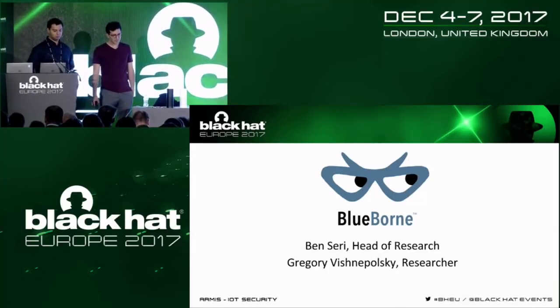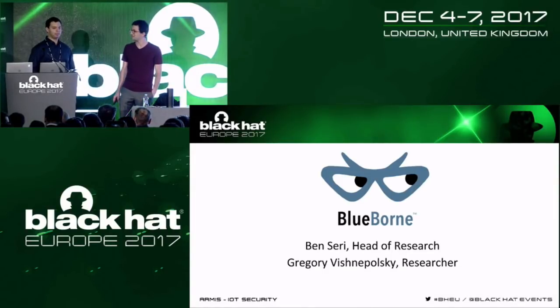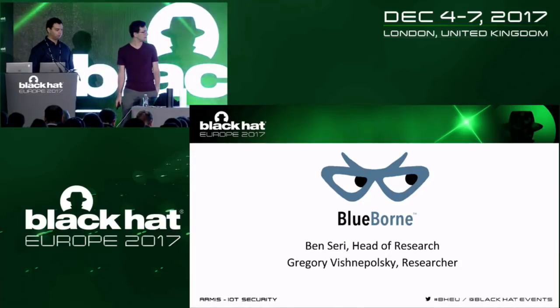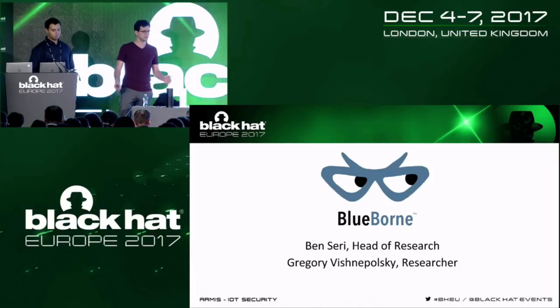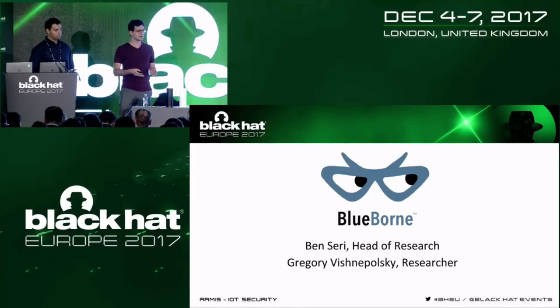My name is Ben Seri, I'm the head of research at Armis, and today with me is Greg, also a researcher at Armis. We both work at Armis, which is an IoT security company focused on unmanaged devices in corporate organizations — discovering these devices, profiling them, and sanctioning them. For that reason we came across researching Bluetooth to understand how some of these devices communicate.